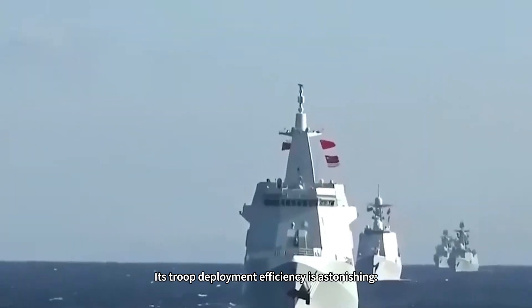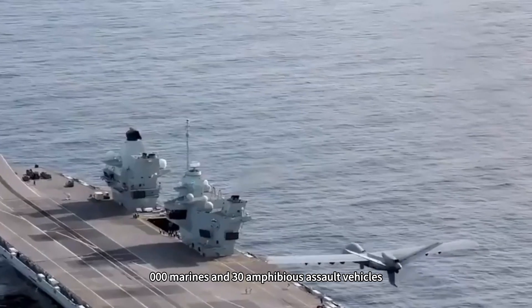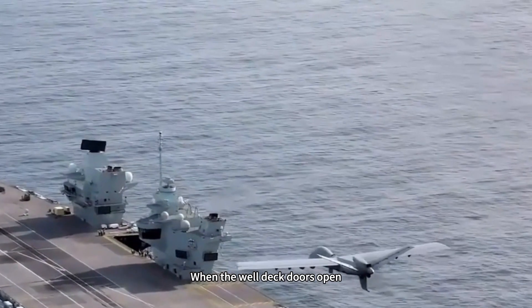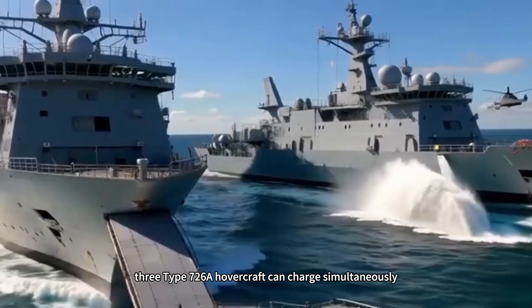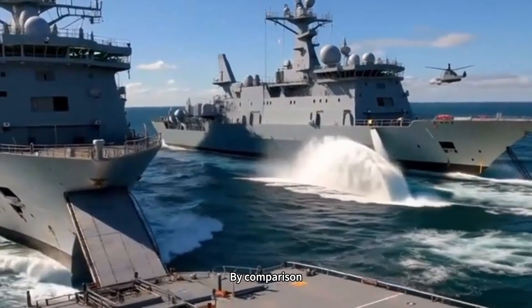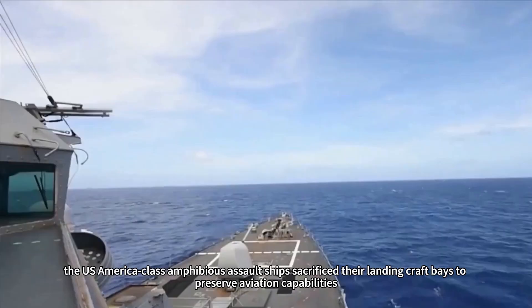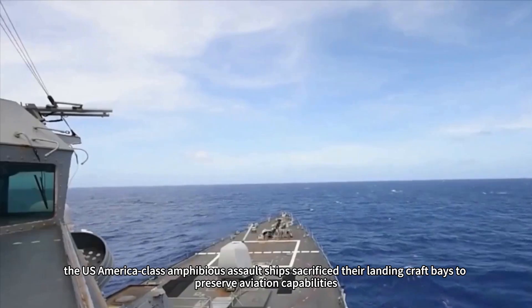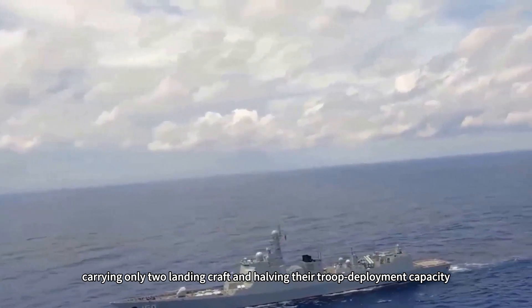Its troop deployment efficiency is astonishing. The ship can carry 1,000 Marines and 30 amphibious assault vehicles. When the well-deck doors open, three Type 726-A hovercraft can charge simultaneously, delivering an entire armored company ashore within half an hour. By comparison, the US America-class amphibious assault ships sacrificed their landing craft bays to preserve aviation capabilities, carrying only two landing craft and halving their troop deployment capacity.